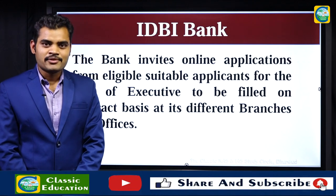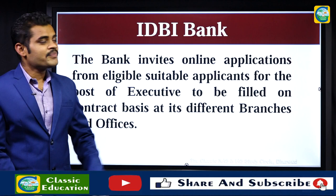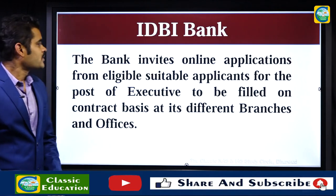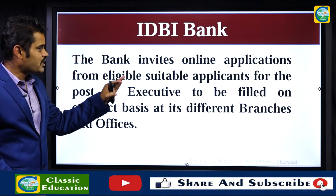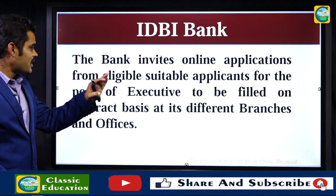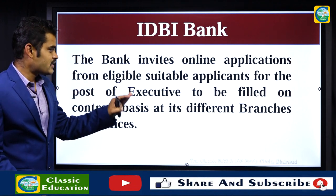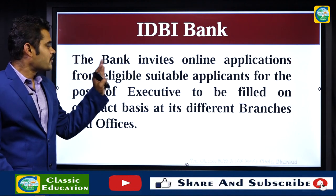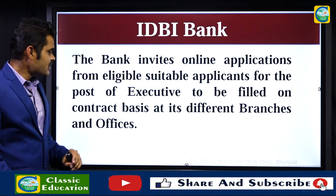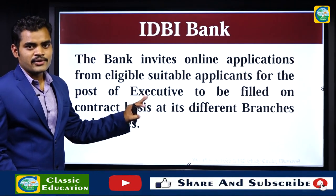Hi friends, welcome to Classic Education YouTube channel. I am Virupakshi. Today in this Job Junction video, we are going to discuss about the IDBI Bank recruitment. IDBI Bank invites online applications from eligible applicants for the post of Executive, to be filled on contract basis at its different branches and offices across India.